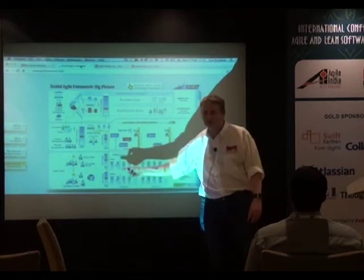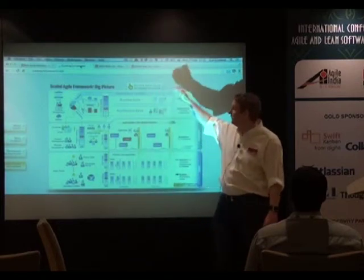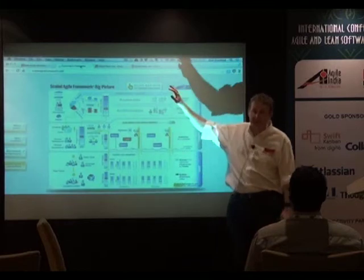Features then break down into stories, and that's where you're into your traditional agile teams. This is kind of where we started — where most teams are — and then we're working our way up. We now have functionality from the top down.